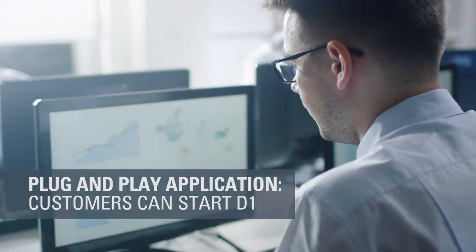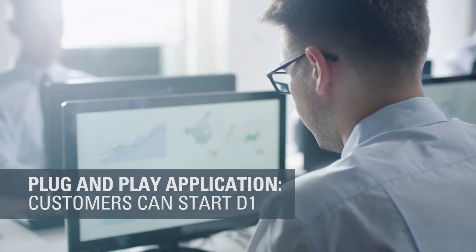This is a plug-and-play application. Customers can start day one, and what's interesting is this is a cloud-agnostic monitoring service where the application could reside on-prem, it could reside on cloud — it could be on Oracle Cloud, AWS, Azure — it could monitor any of the applications residing. So it's a great product in a hybrid environment.